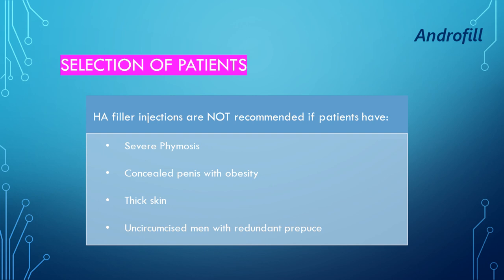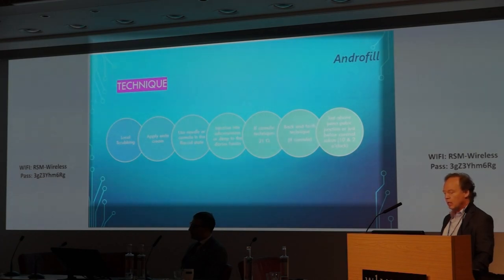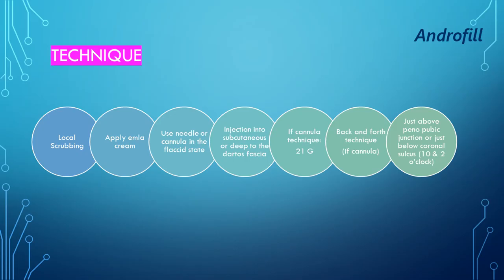What is the technique? We start with local scrubbing. We apply EMLA cream, and if we are using a cannula, we also add a local block. We can use a needle or a cannula, and it has to be done in a flaccid state — we don't want to do it in an erect state because it bleeds too much.